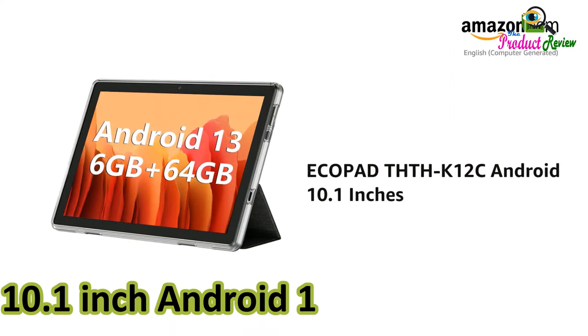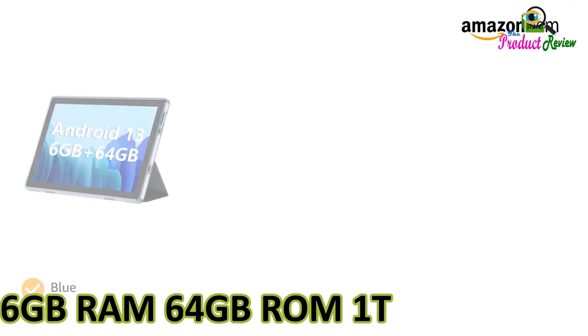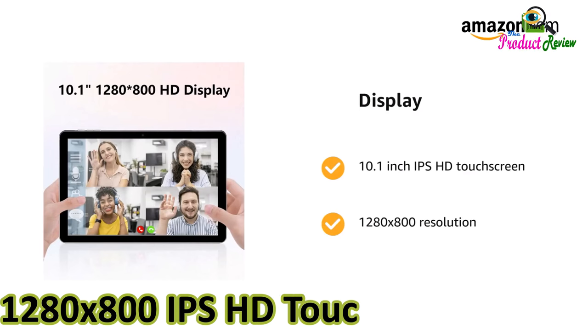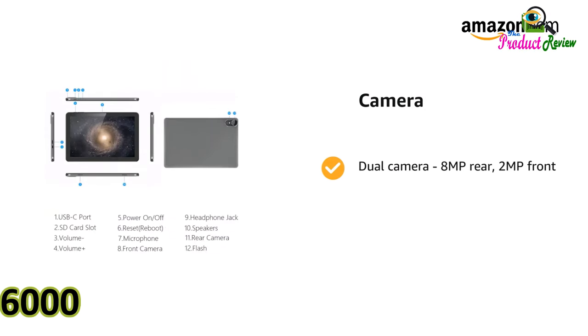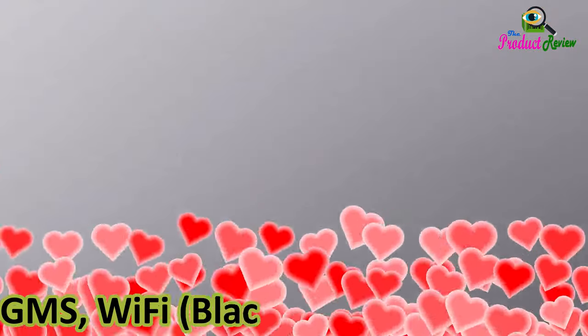Android tablet. 10.1 inch Android 13 tablet. 6 gigabytes RAM, 64 gigabytes ROM, 1 terabyte expandable storage. 1,280 by 800 IPS HD touchscreen. 6,000 milliamp hours battery. Bluetooth. Dual camera. GMS. Wi-Fi. Black.